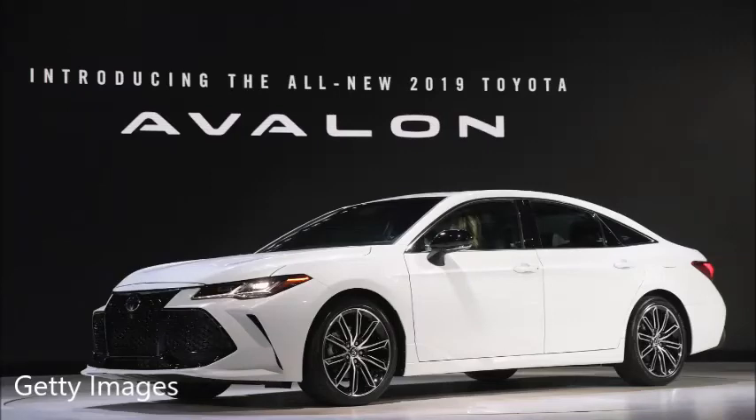News Talk 95.1, 790 AM, this is KFYO. Mornings with Dave King, Matt Martin. It is Thursday morning, 7:36, and that means only one thing — it's time for Jerry Reynolds, the car pro.